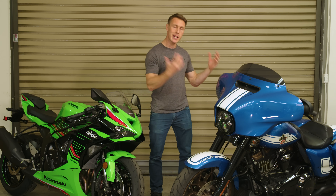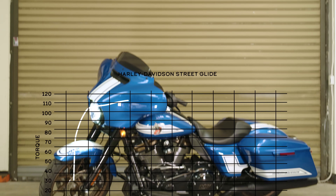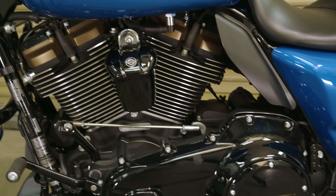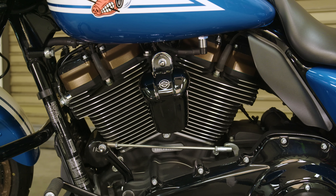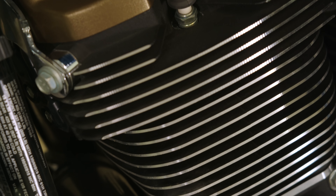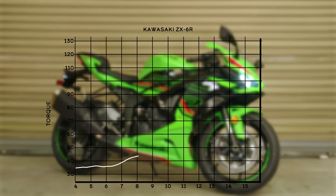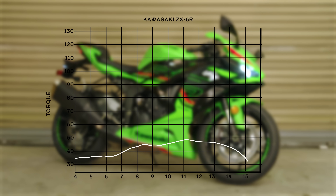It's the same scenario with our big-inch Harley-Davidson and our inline-four sport bike. This 1900cc Street Glide makes 113 pound-feet of torque because it's got a massive engine — so lots of combustion pressure — as well as a long stroke, so a greater distance over which that combustion force is applied. The 636cc Kawasaki only makes 48 foot-pounds of torque because its cylinders are relatively small and it has a short crank throw.